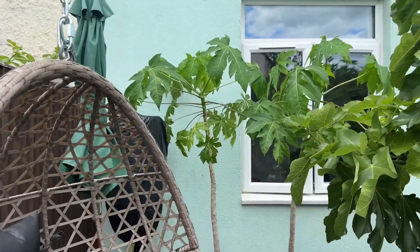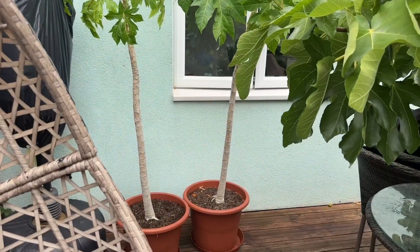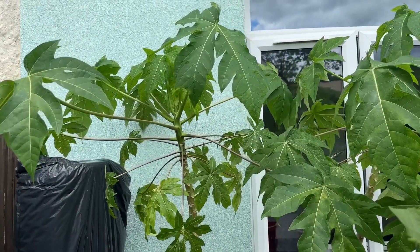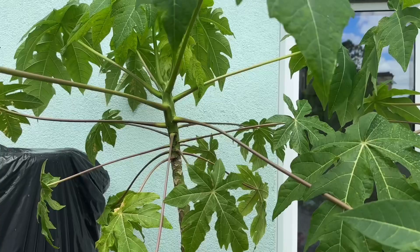These are tropical papayas which I grew from seed, and I've taken them outdoors — they're usually kept inside. They've had a little bit of a spider mite issue, so I've given them a good misting and hopefully that will keep them under control, as I do that every day.